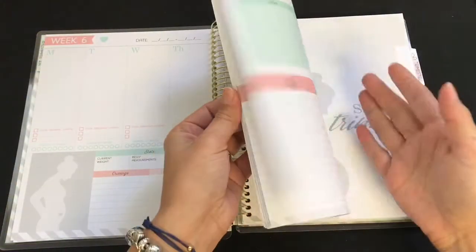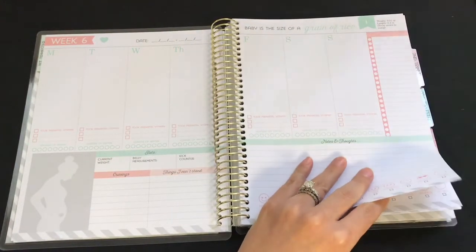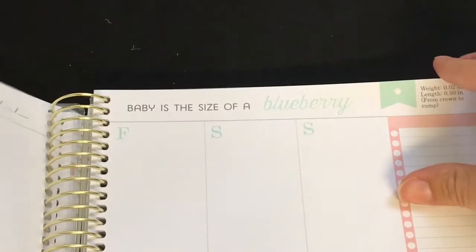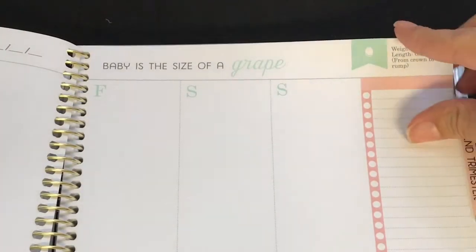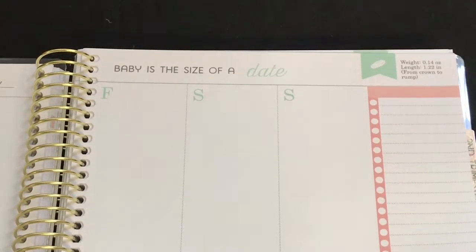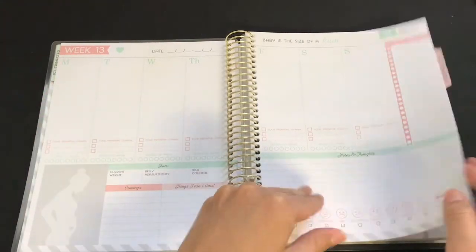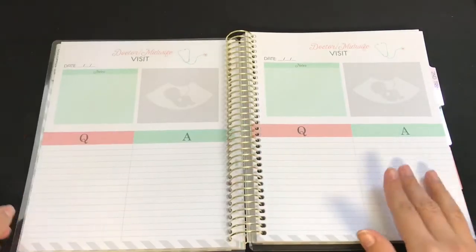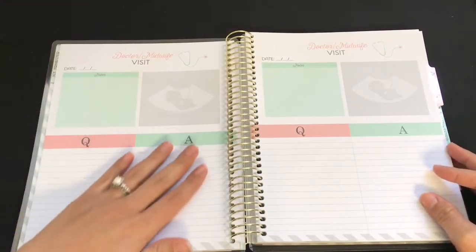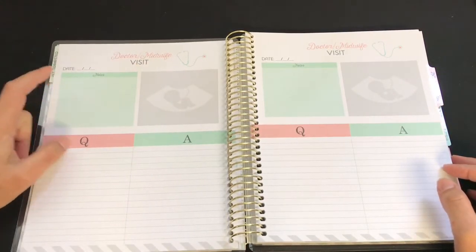It gives you a bunch of pages like that, and each week the size of the baby changes — from a grain of rice to a blueberry, and so on. The first trimester ends at week 13. After that it gives you pages for doctor or midwife visits, including the date, notes, questions to ask, the answers, and a picture of your baby.